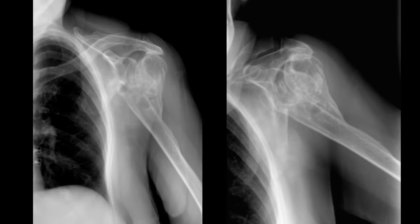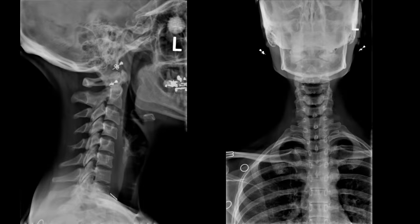This patient fractured her proximal humerus years ago but never had surgical repair, and the result is this malunion fracture deformity of the proximal humerus. This patient has a neat finding which you don't often see on an X-ray.